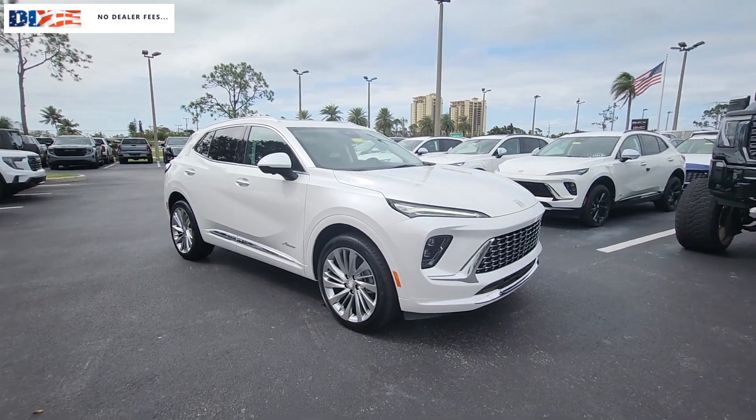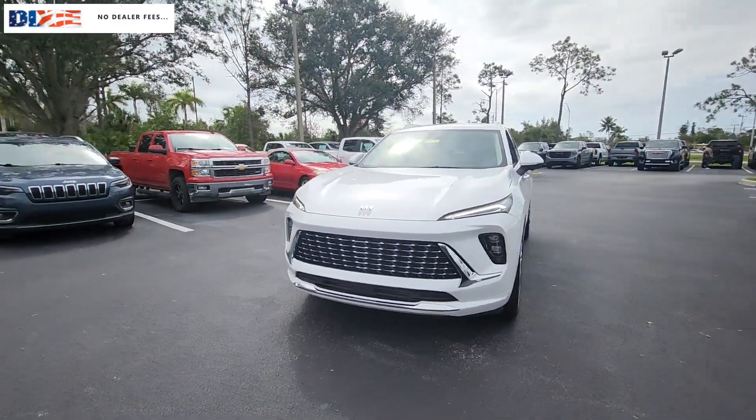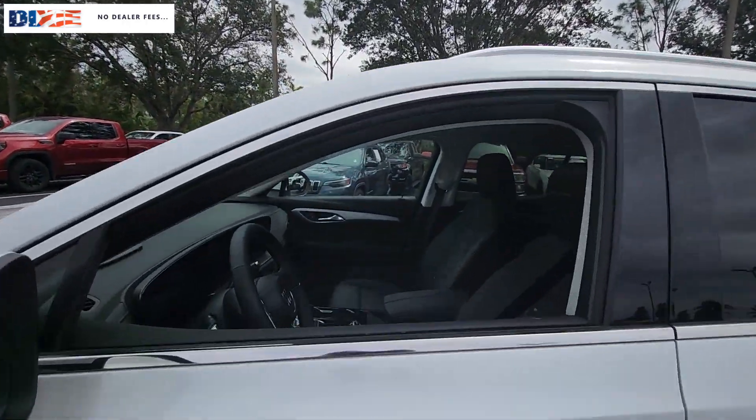Hop into the 2024 Buick InVision. Explore your world in confidence, style, and luxurious comfort. Get into the InVision and see how relaxing driving can be.